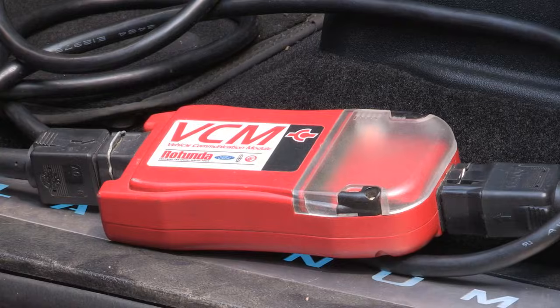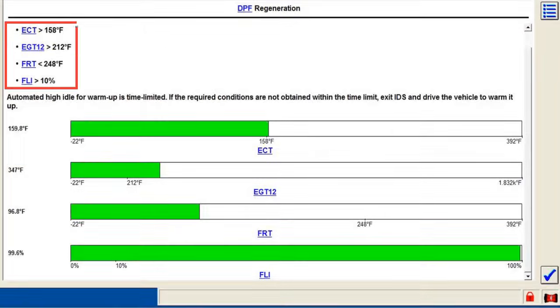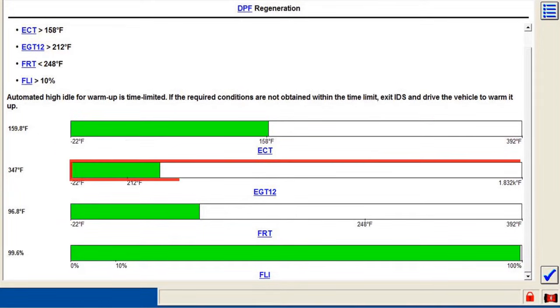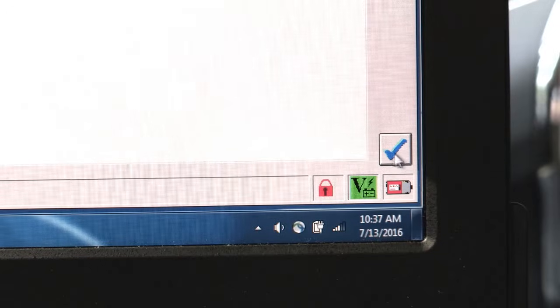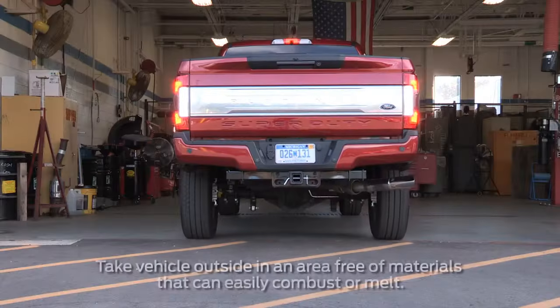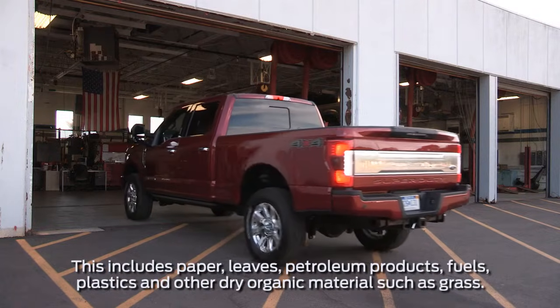The IDS system will then take over operating the engine. First, it will calibrate the RPM and stabilize the engine idle speed. Then the regeneration entry conditions must be in range: engine coolant temperature, exhaust gas temperature, fuel rail temperature, and fuel level intake — check the box if all four are met. Next, you'll make a choice for dynamic regen. Make sure that you run this test outside, not in the garage or shop, since internal exhaust temperatures may reach more than 1200 degrees Fahrenheit.